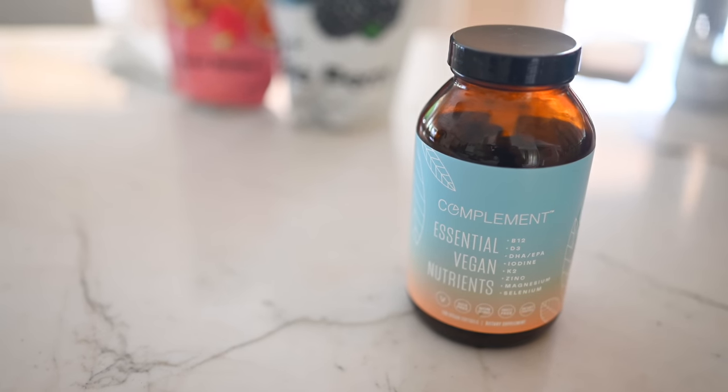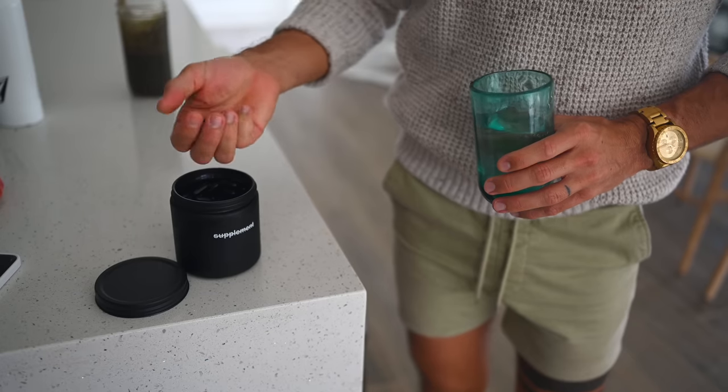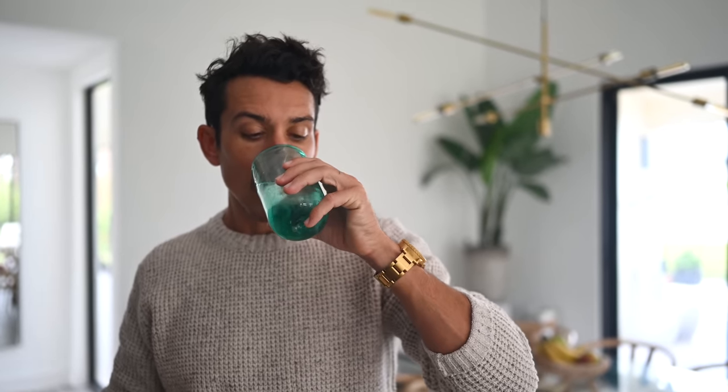We also talked about in last week's video our favorite supplement: Complement. This is something we've been taking as a replacement for a multivitamin. We were taking a multivitamin, a B12 dropper, omega capsules, all the things — but Complement puts it into one. They take the eight essential nutrients and put it into one capsule, making it super easy. They also have pumpers you can pump into your smoothies, which is really easy for kids. Discount code and link below.